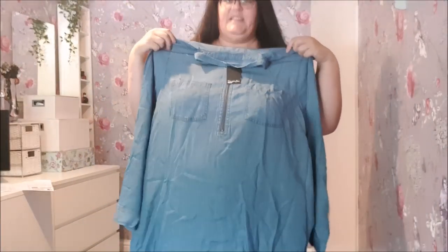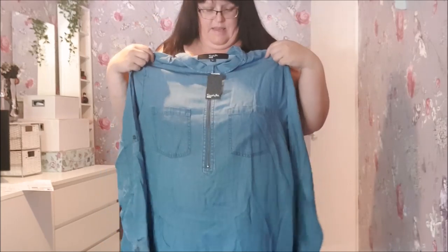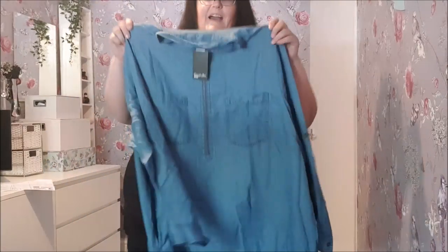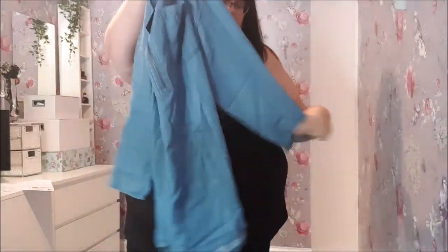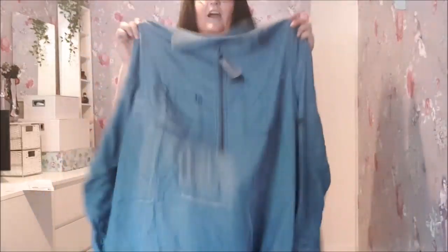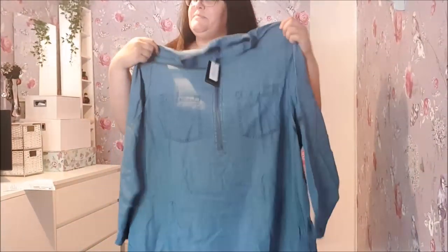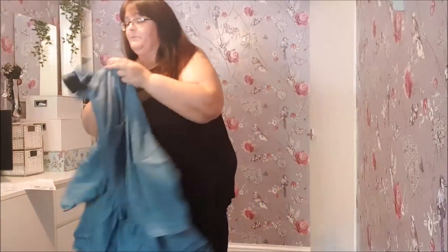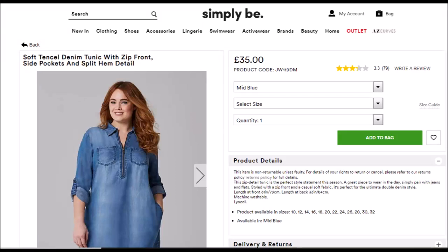It's a Liasell lightweight denim top with a zip front, long sleeve with a roll-up tab. It was £31.50 after the discount, so it wasn't cheap. I really hope it looks nice because I really like it, but it's an expensive top if it doesn't look right. I think we can all agree that this one is a fail — it's like a skin.